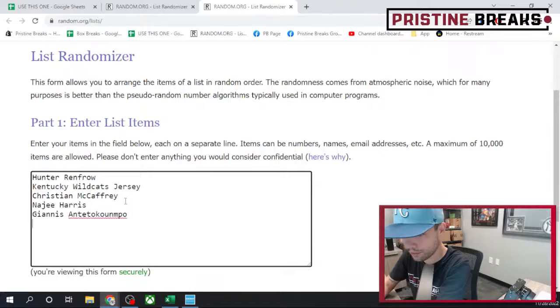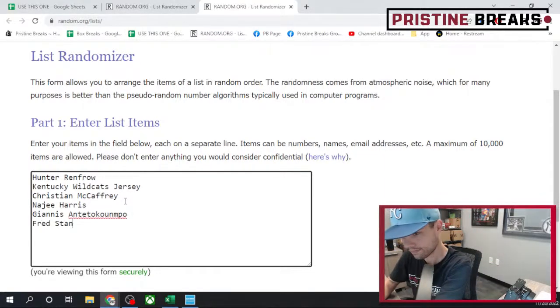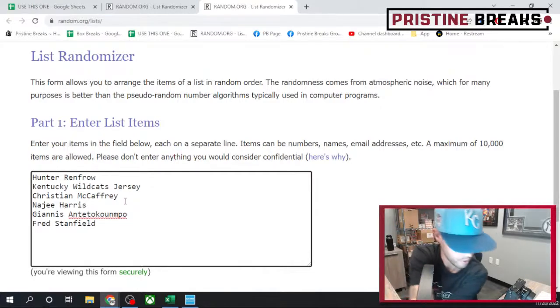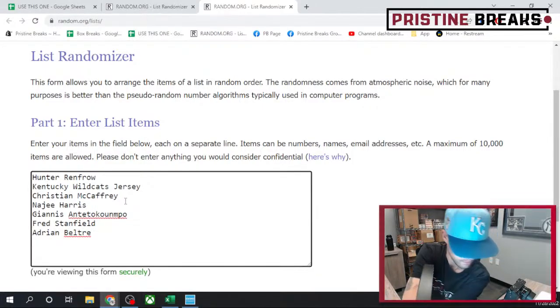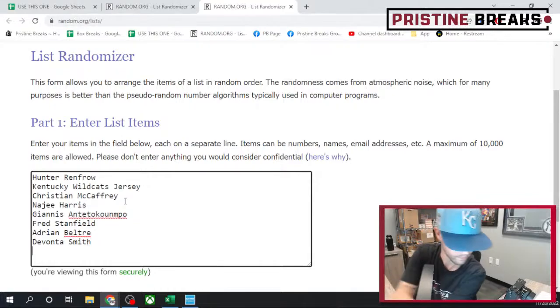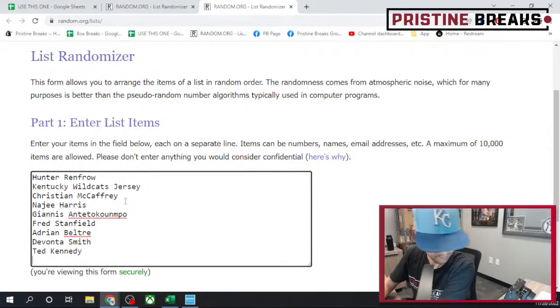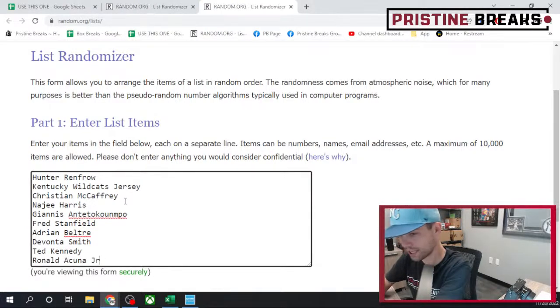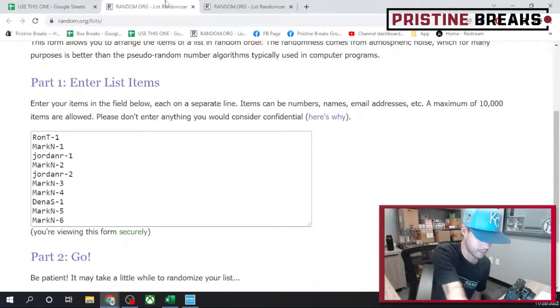This one took a while to fill but it paid off for waiting — pretty darn good hits. All right, that is all 10 in. Starting with your spots, ladies and gentlemen, let's hit each list three times to find out what you're getting.